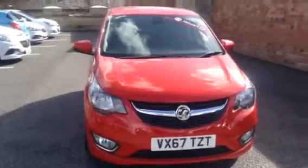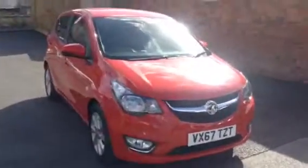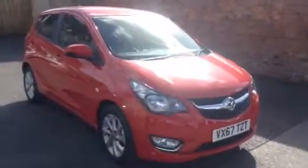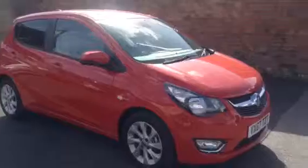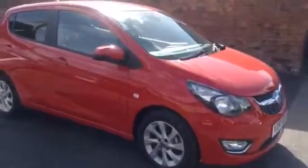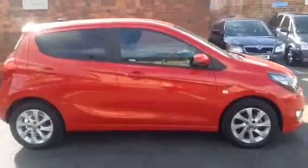Welcome to Bailey's Vauxhall Shroud. Here today we have a Vauxhall Viva 1L SL, finished in power red. It's on a 67 plate registration and has done just under 9,000 miles. This is a network queue approved car and will come with the remainder of the manufacturer's warranty.